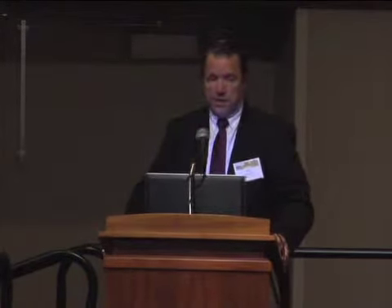My presentation is usually 20-25 minutes. I'll try to get through it as quick as I can. I know everybody's anxious to go home.